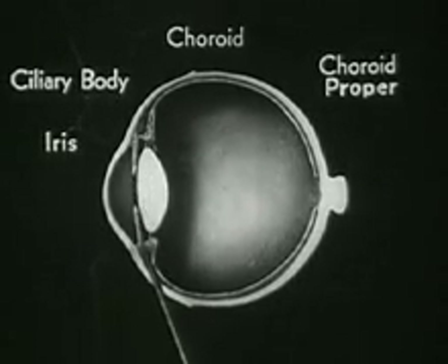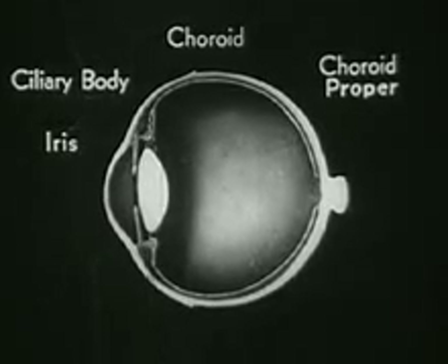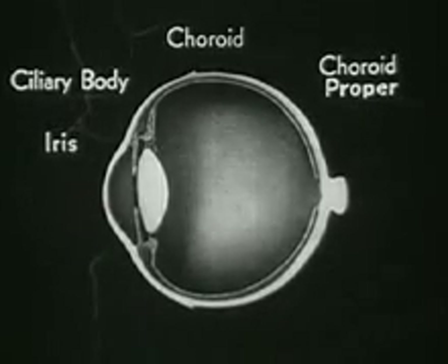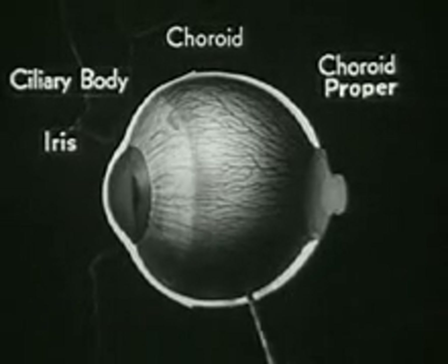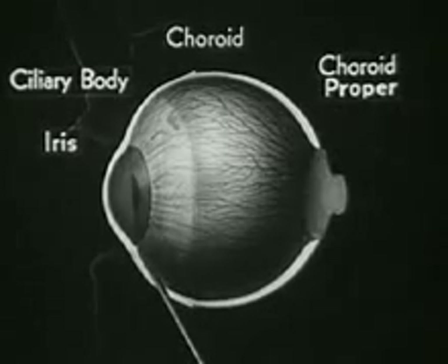The third zone is the well-known iris, which expands and contracts the pupil, much like the diaphragm of a camera. The iris will soon be described in greater detail. Here is an outside view of the entire choroid, which shows the dense network of arteries and veins carrying nourishment to the eyeball. You can also see the shape of the ciliary body and the iris.